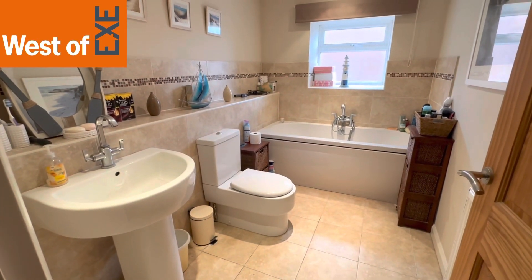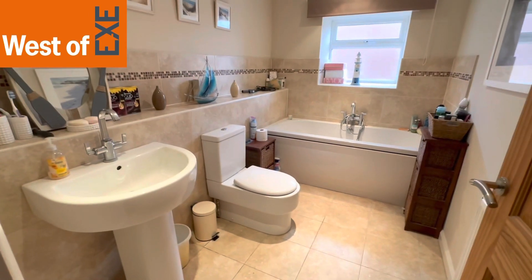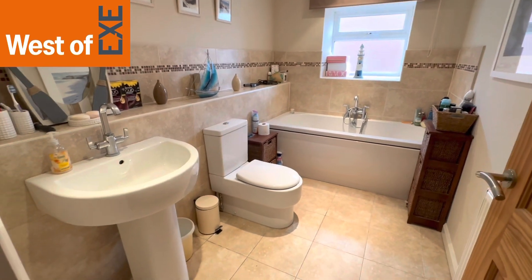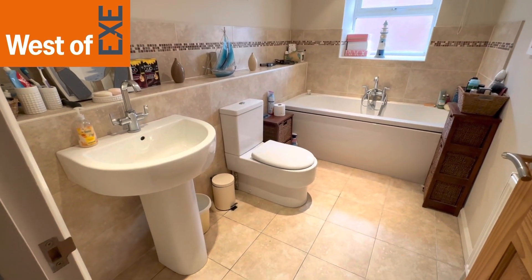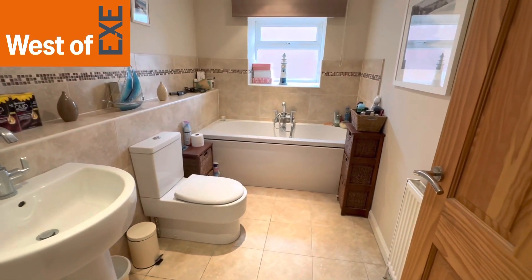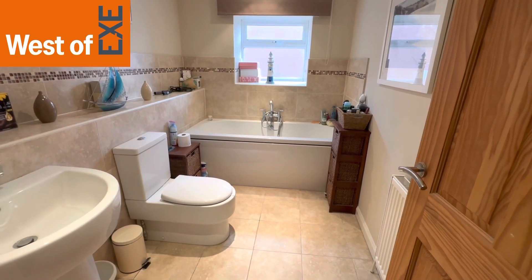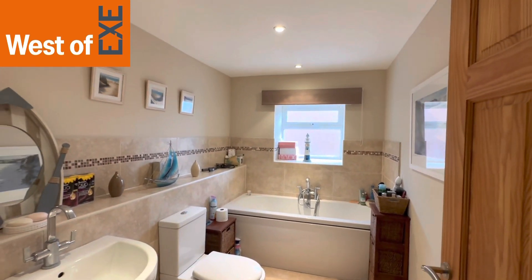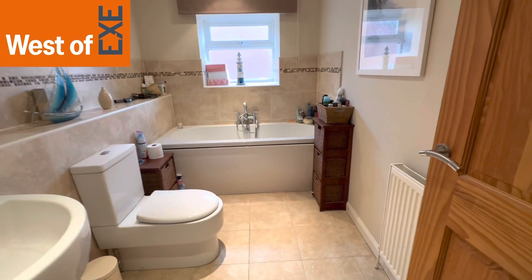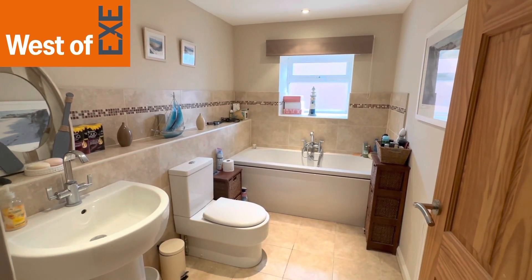Here we have the main bathroom — a lovely size with window to the side and a nice deep windowsill. There's a white modern suite comprising a low-level WC, pedestal hand wash basin, and a double-ended bath with mixer shower over. There is recessed spot lighting, an extractor fan, and a radiator. It's a good sized bathroom.